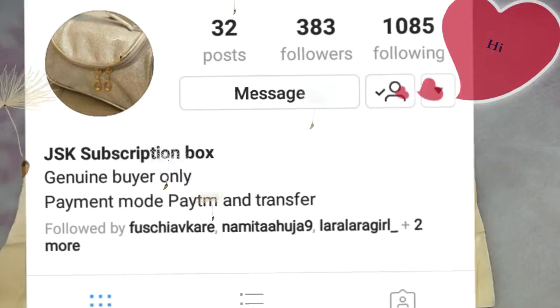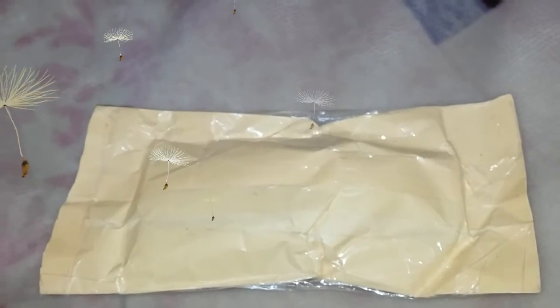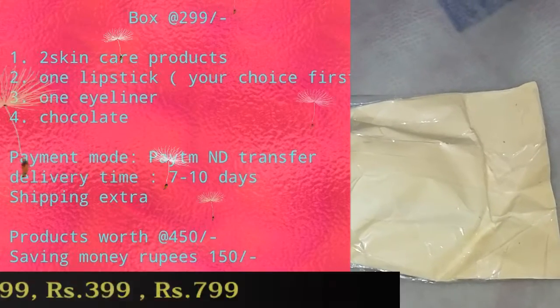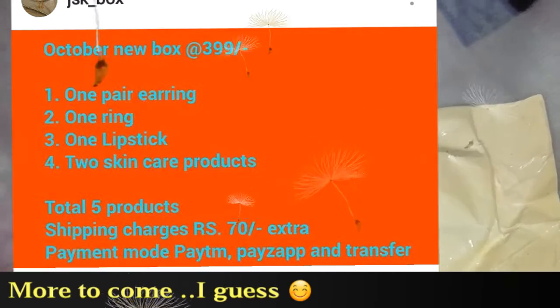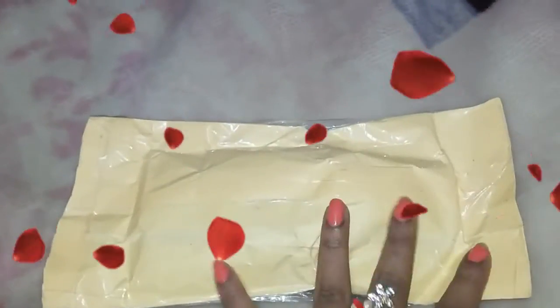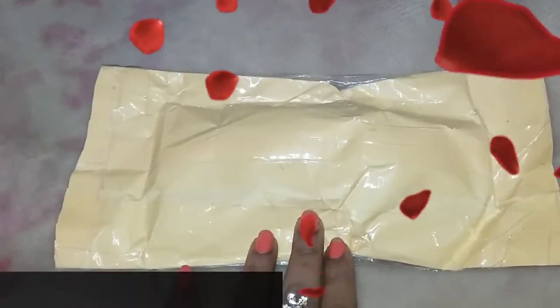Hi my lovelies, this is Lekha and I'm here to introduce a newly launched box in the market — the JSK box. They have launched this month only and they have variants of boxes ranging from $1.99, $2.99, $3.49, and $7.99. They have different ranges of products. Today I'm here to introduce the $1.99 packet — it's more of a subscription than a traditional box.